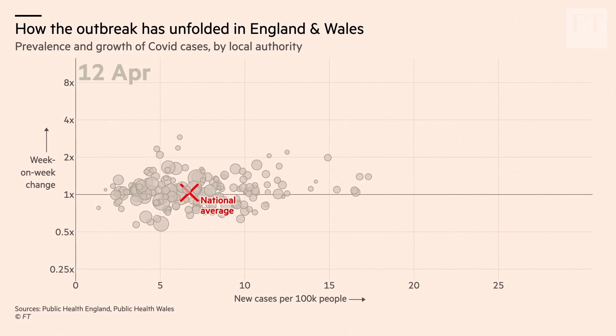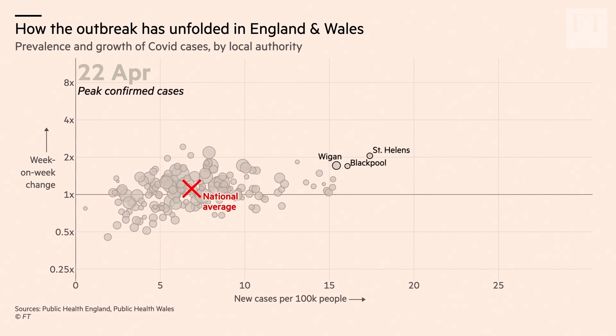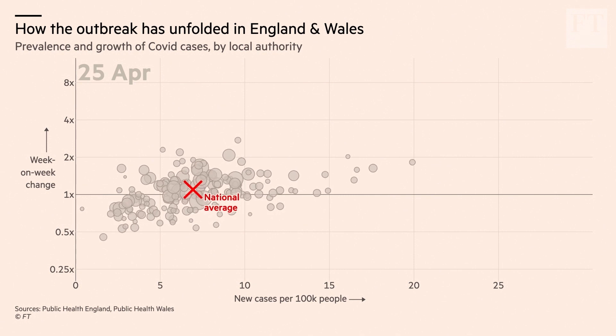Moving into April, that rate of acceleration continued to diminish slightly, but we were now moving towards the peak of confirmed cases in the community, with several areas now seeing more than 15 new cases per day per 100,000 people — incredibly widespread infections.